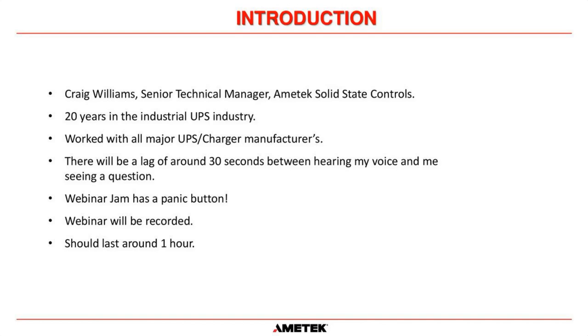The platform we use is called Webinar Jam. There will be a lag of around 30 seconds between you hearing my voice and me seeing any questions, because Webinar Jam has to process the data and send it out to Windows-based, iOS-based, and Android-based systems. So there is about a 15 to 30 second delay. If you put a question in the chat or Q&A, I won't see it until about 15 to 30 seconds after. For that reason, I tend to leave all Q&A questions until the very end, but if I see something pertinent pop up, I'll try to address it as we go.